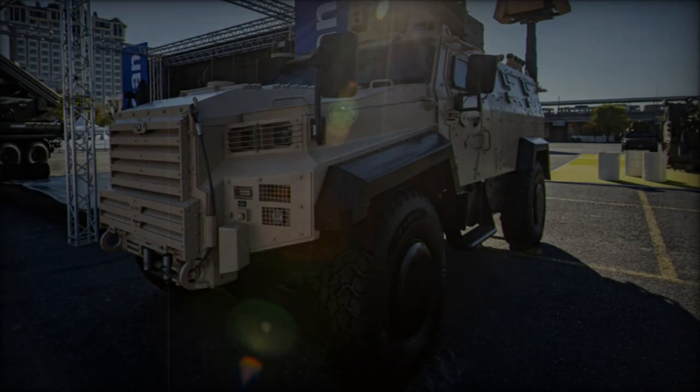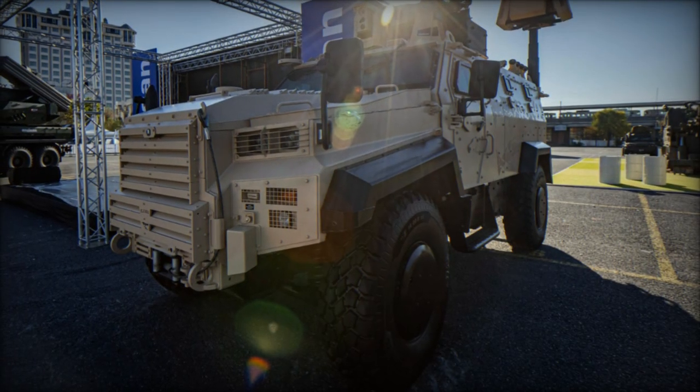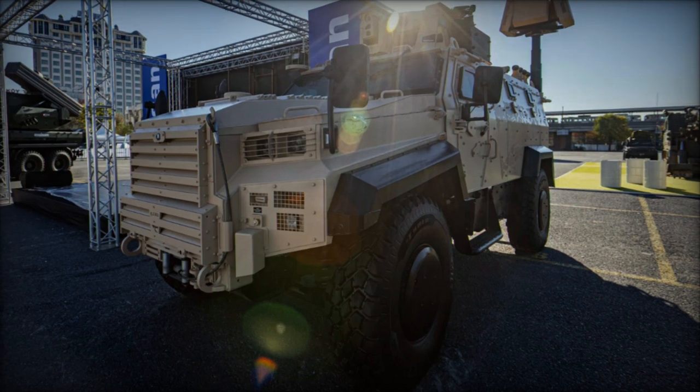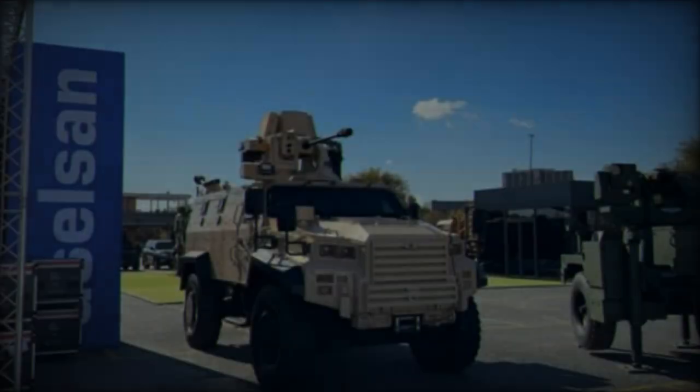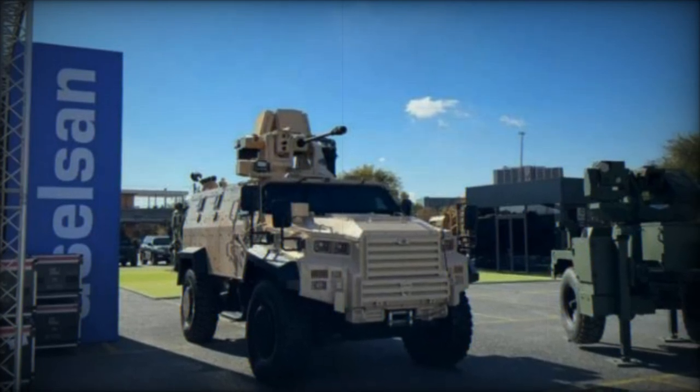The two-axis electro-stabilized optics, combined with advanced fire control algorithms, enable the Corkut 25 to engage both air and ground targets under any weather conditions, at any time of day or night.